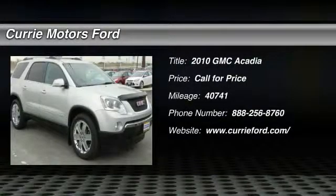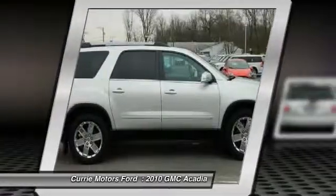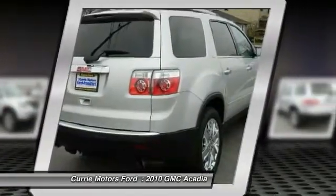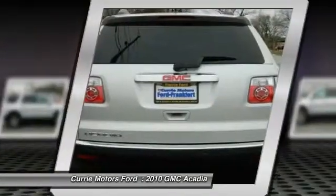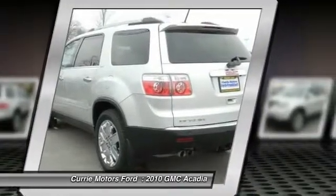The 2010 GMC Acadia. The GMC Acadia is great capability coupled with exceptional safety, offering better highway fuel economy than any other 8-passenger SUV. Advanced technology and thoughtful ergonomics — the Acadia is a premium utility that rejects compromise.